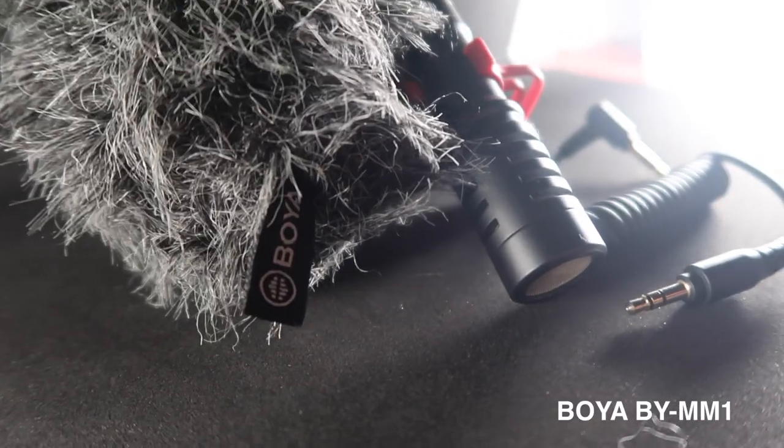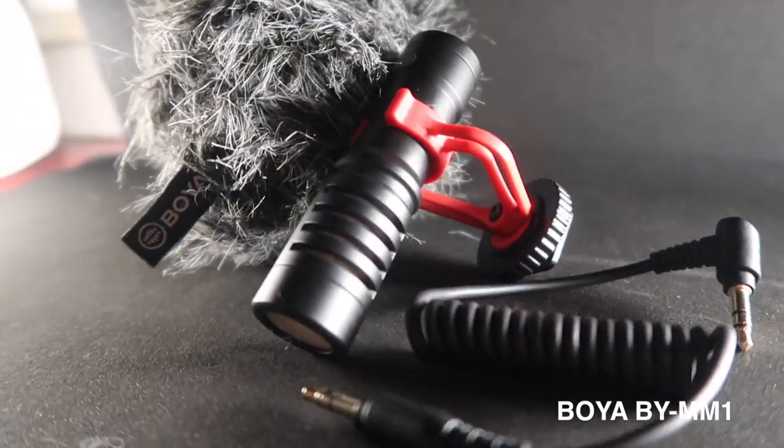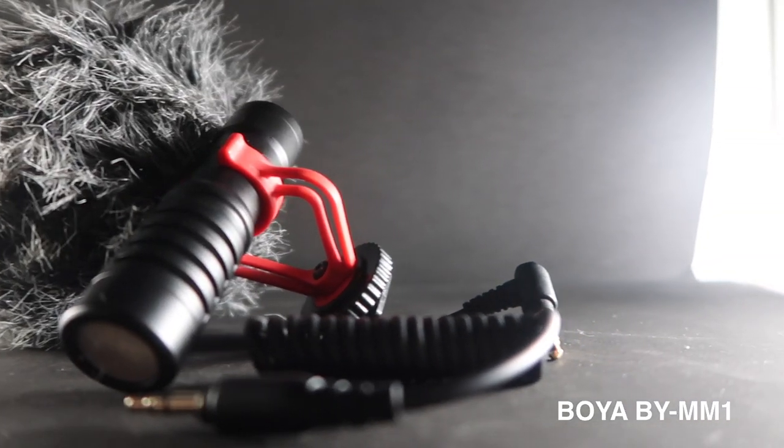This next one is a microphone — the Boya BYMM1. It's a cardioid mic. What I like about it is that it's small. It's not the best with sound quality — you'll hear it rumble a lot — but for the most part it does the job. I like things compact, and this one is quite small, fits in the pack easily.